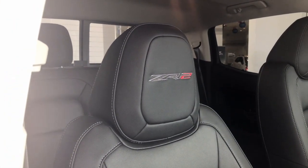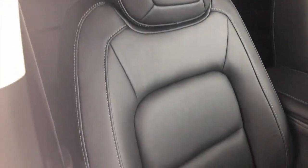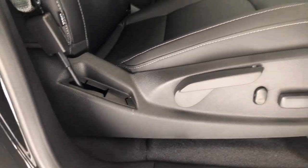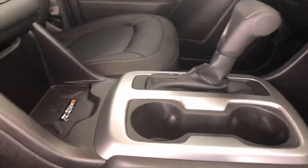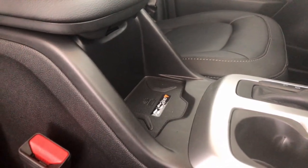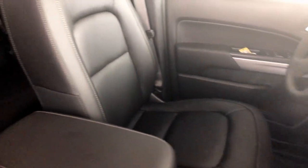Going into the ZR2 package when it comes to the interior, you're going to have a couple of custom things — such as the ZR2 stitching and logo right on the leather seats. You're going to have that nice high-quality leather with automatic seats and lumbar support. On some of these models you're also going to have wireless charging for your technology, as well as Apple CarPlay. Visit my video for the MyLink system to take a look at the MyLink software.